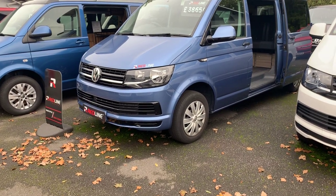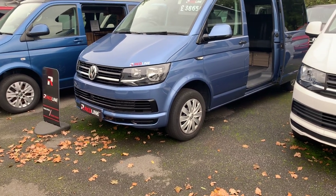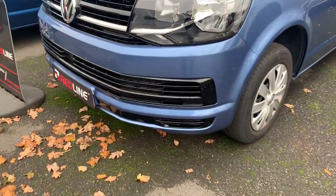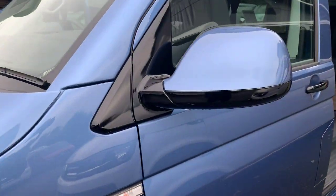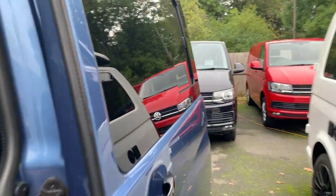Here we have a Redline Sport conversion on a long wheelbase Acapulco blue VW Transporter T6 Trendline model. It's been detailed with the gloss pack on the outside to give it the gloss detailing on the front grille, the mirrors and the handles. I'll show you around the outside first of all, then we'll come to the inside.